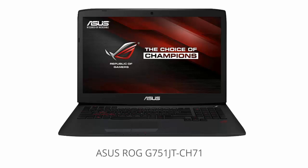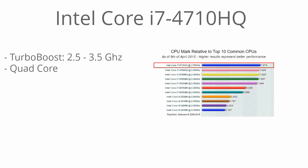Hey, it's Laptop Shopping Buddy, and I'm really excited to be talking about the Asus ROG G751JT-CH71 edition. I left a link below to the best discount going on right now for this particular model — be sure to check that out in the description. So I'm going to get right into it with the performance.